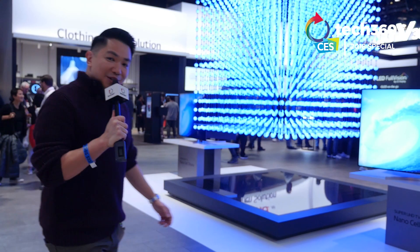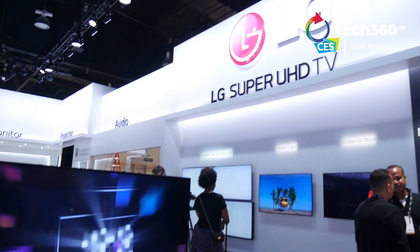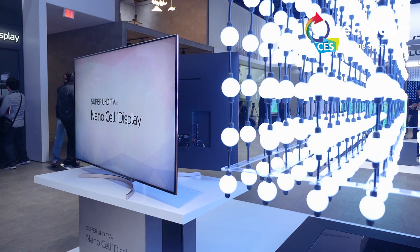And now we enter the world of LG's TVs here at CES 2018. Right behind me is the LG Super UHD TV powered by NanoCell Display. NanoCell technology is supposed to maintain richer colors no matter what angle you're viewing it from.